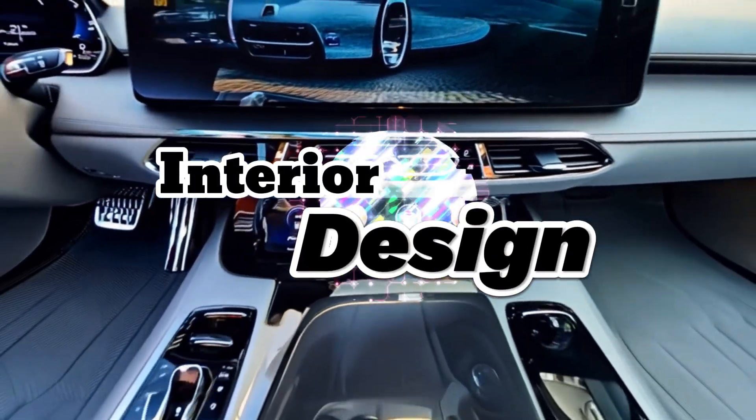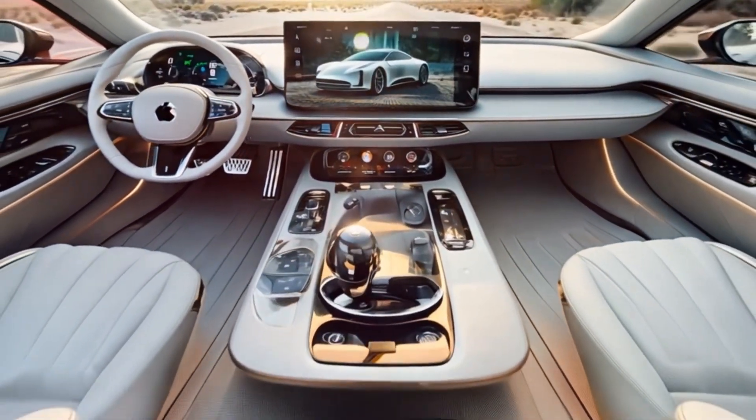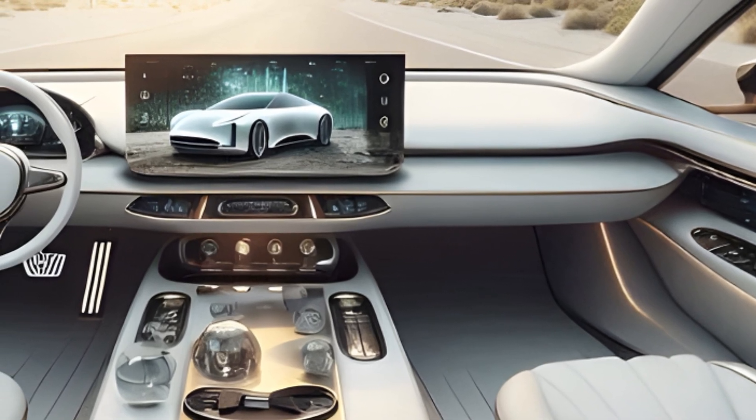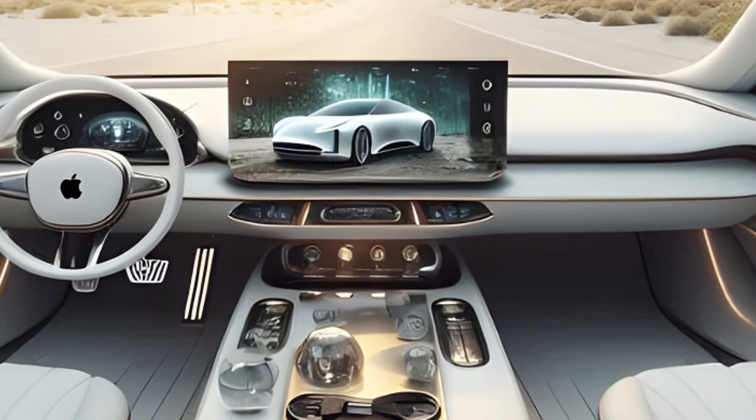Revealing a luxurious and minimalist interior, we see plush seating, a fully immersive digital dashboard and ambient lighting. The massive touch screen on the dashboard displays the intuitive interface with Apple CarPlay integration.